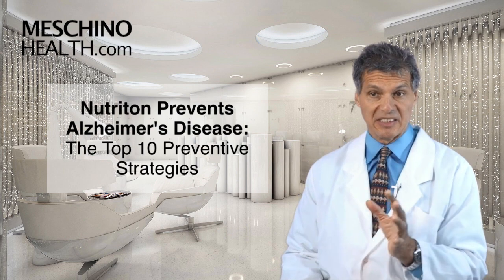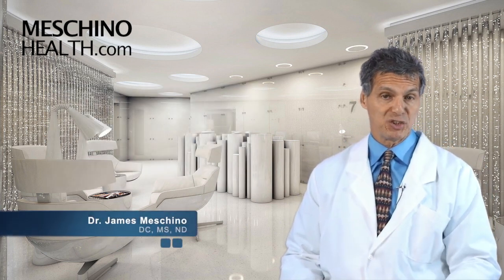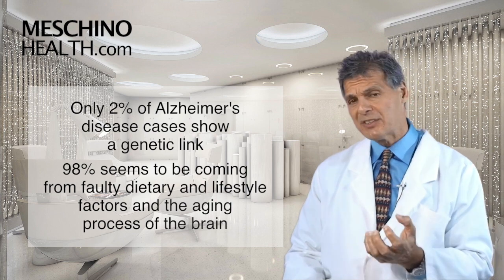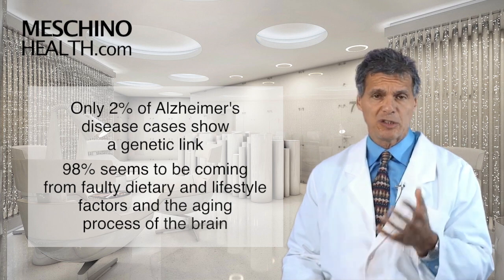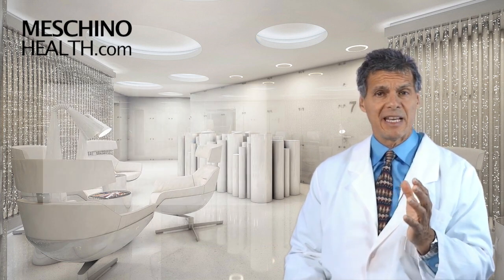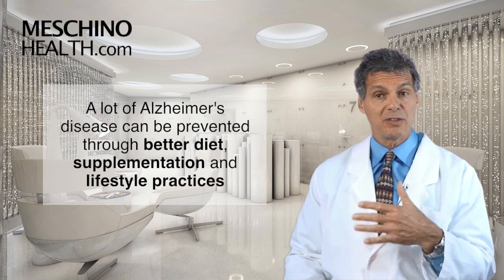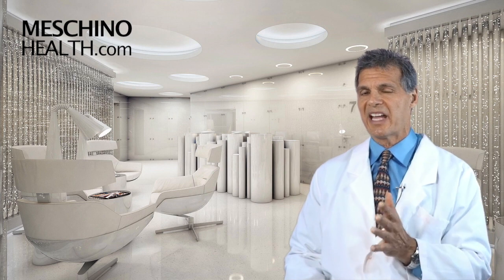Nutrition Prevents Alzheimer's Disease: The Top 10 Prevention Strategies. I'm Dr. James Maschino. Only about 2% of Alzheimer's disease cases show a genetic link. The rest seems to come from faulty dietary and lifestyle factors, as well as the aging process of the brain. The good news is that a lot of Alzheimer's disease can be prevented through better diet, supplementation practices, and better lifestyle behaviors. So what's the top 10 list in this category?